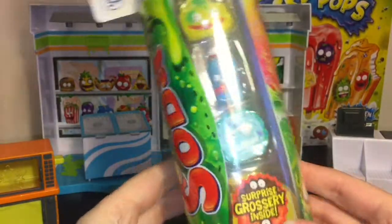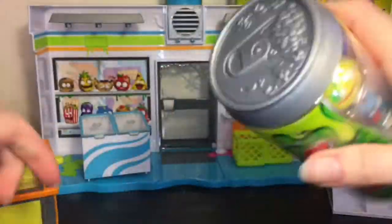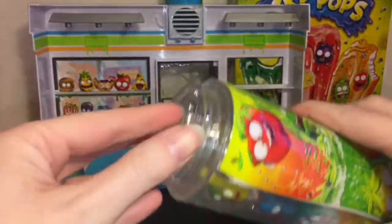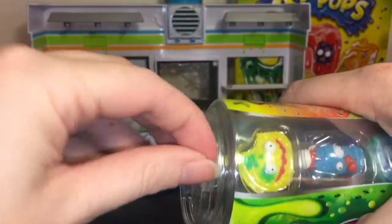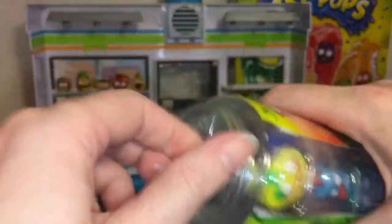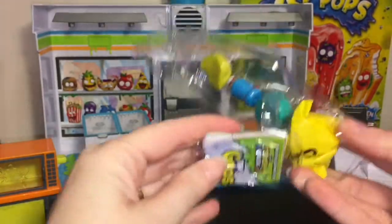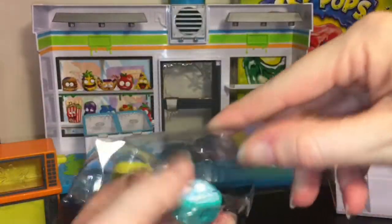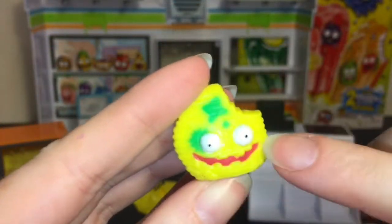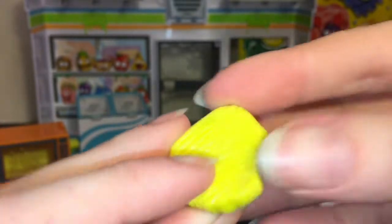First up we'll open our sticky soda bottle — you get three visible and one mystery grocery inside, and these are reusable and you can use them for storage, which is pretty awesome. It comes with a checklist. First up we have the Cruddy Chip — I love his facial expression. These are squishy and a lot of fun, I love the texture on these guys.